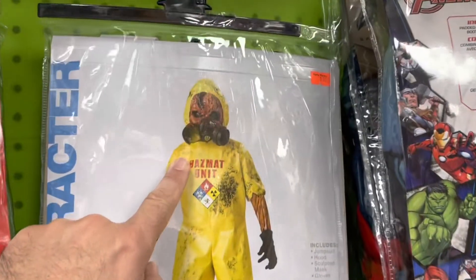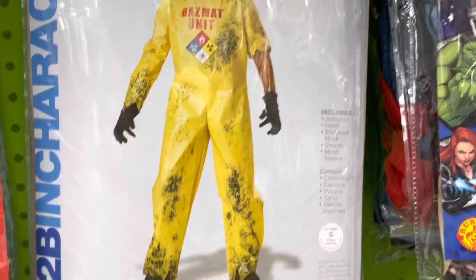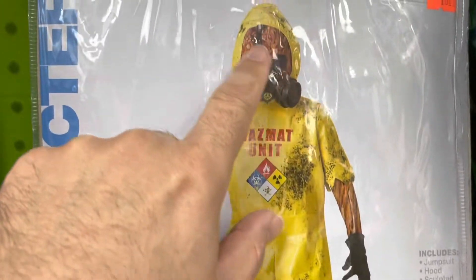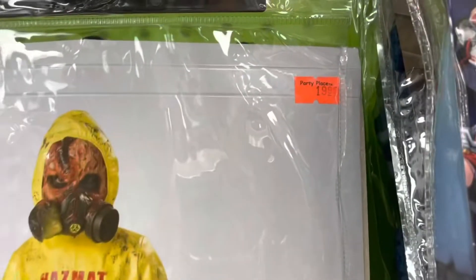We have this really cool Pennywise candy bowl, and there's a Superman one too. There's this really cool hazmat looking zombie costume. It's a child-sized costume and it gives you the jumpsuit, the hood, the mask, gloves, and mesh sleeve. So you get the whole thing — that's actually really cool. And it's only 20 bucks.